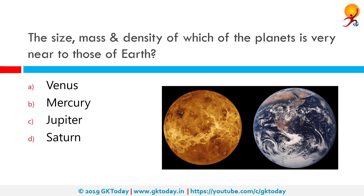The size, mass and density of which of the planets is very near to those of Earth? That would be our neighbour Venus. Venus compared with the Earth is often named as Earth's twin because both worlds share a similar size, surface composition and have an atmosphere with a complex weather system. Both planets have almost the same size and density, only that Venus is about 30% closer to the Sun than Earth.